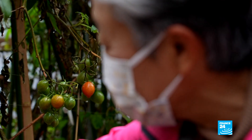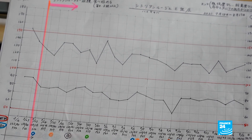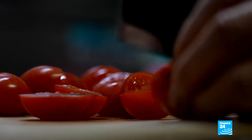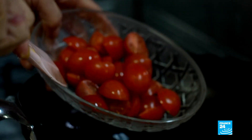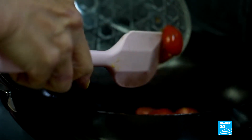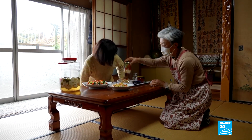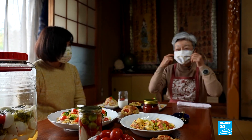Oyama records her health data every day. Almost one in three people in Japan suffer from high blood pressure, a problem that health experts partly attribute to the high salt content in some foods. Now she's adding the tomatoes to her routine. Today, Oyama is having lunch with her sister, who's also been converted to genome-edited tomatoes. Their lunch is made entirely of vegetables from her garden.